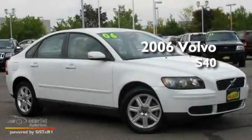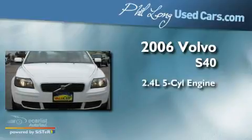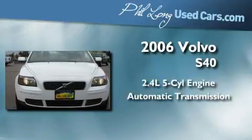This is a 2006 Volvo S40. It has a 2.4-liter five-cylinder engine and an automatic transmission.